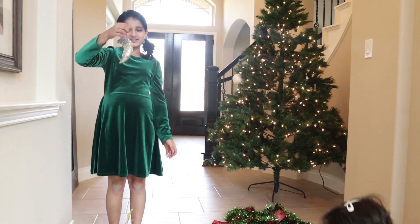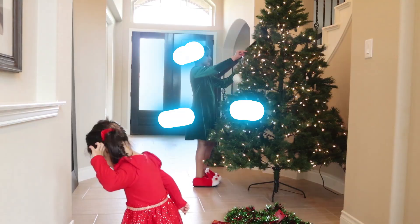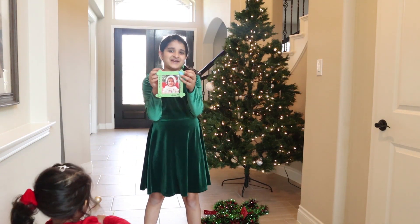Now this one is also so beautiful! Let's do this one! This is the one that Nia won in 2019!